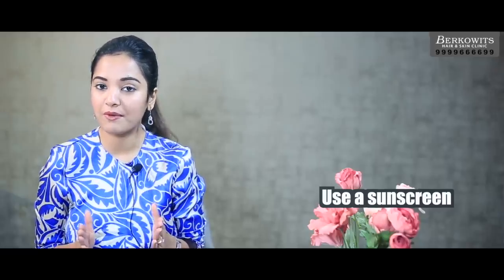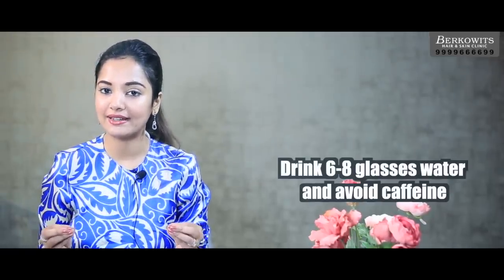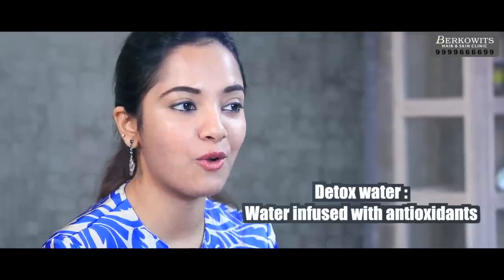Always use a sunscreen before you step out in the sun. The UV rays not only damage your skin but also rip off the moisture from your skin. Drink at least six to eight glasses of water and limit caffeine intake as caffeine is a dehydrator. You can even make your own detox water at home — water infused with antioxidants.